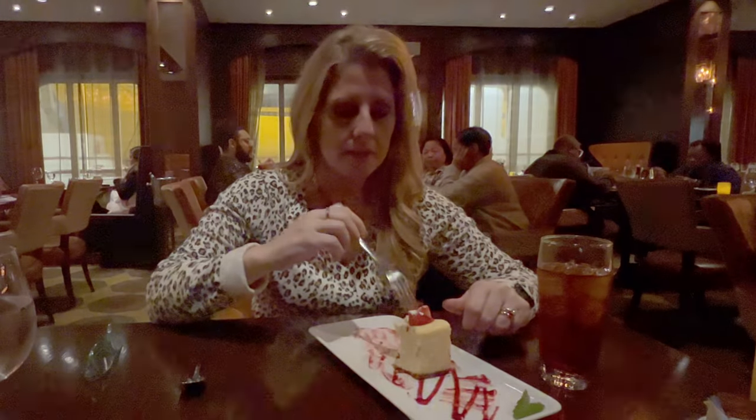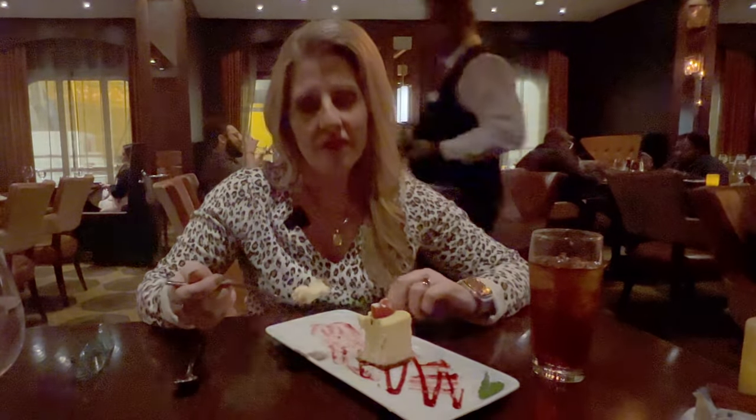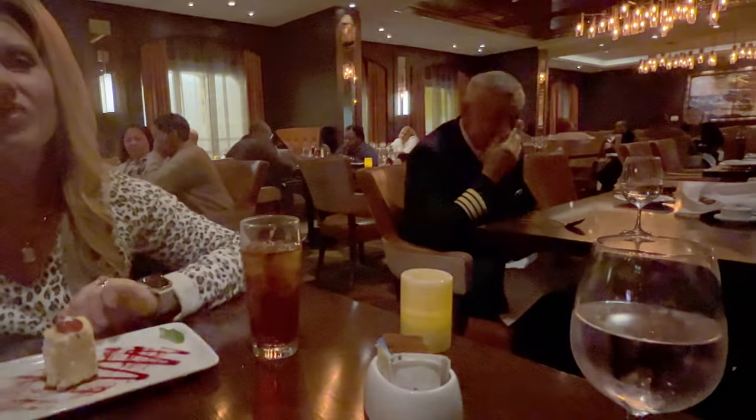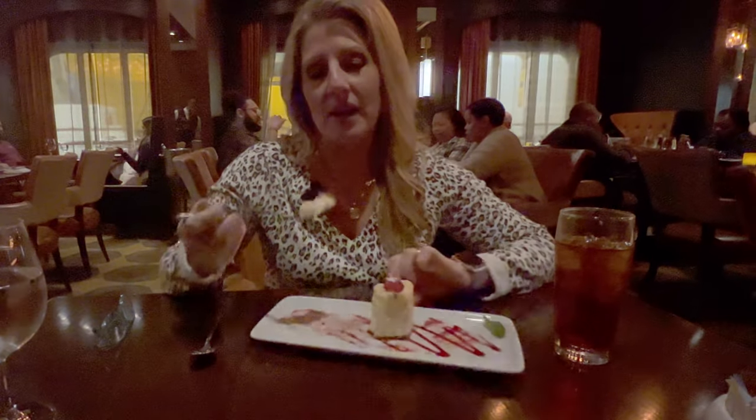Best part of the meal: dessert. We are going to share a cheesecake because the people at the table next to us had one brought to them and it is the size of a football — huge. Sherry started drooling so we're sharing it. And the debate is on over who gets the rest.